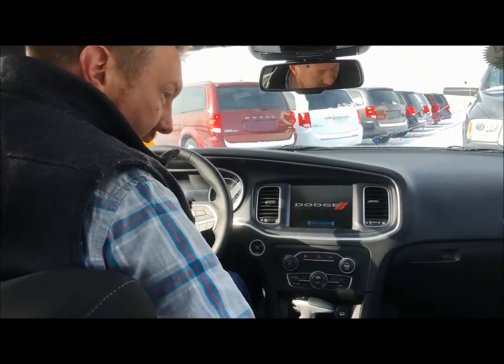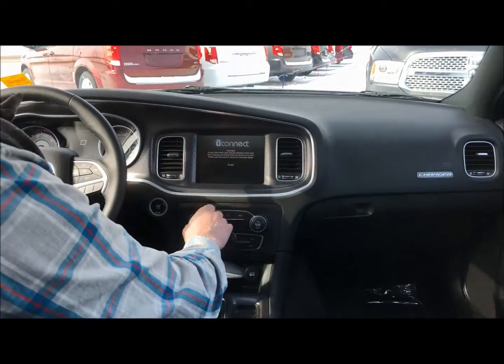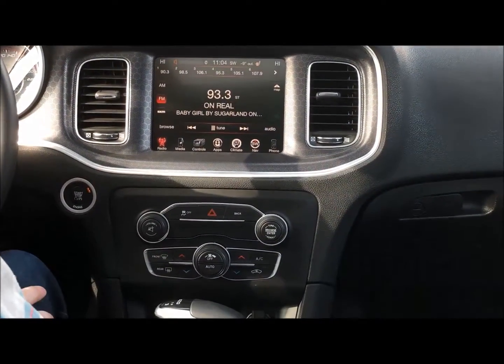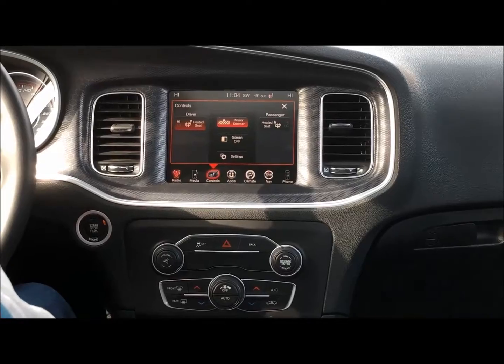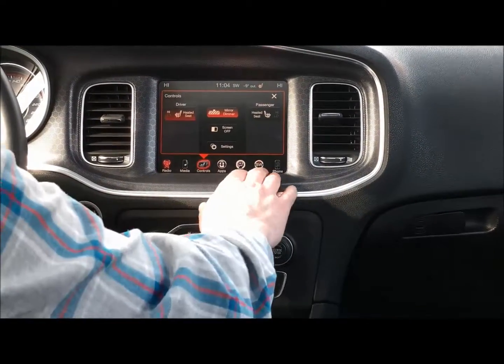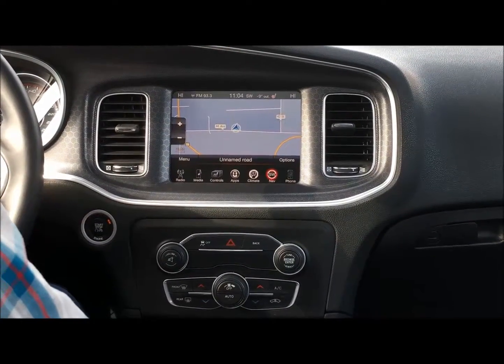Now we're here on the inside. You can see on the screen it came on with the heated seats — so it has the heated seat functionality inside. You can turn them on; they come on automatically when you push-start it or use the remote start when it's five degrees or colder outside. It's even equipped with navigation, partnered up with Garmin.